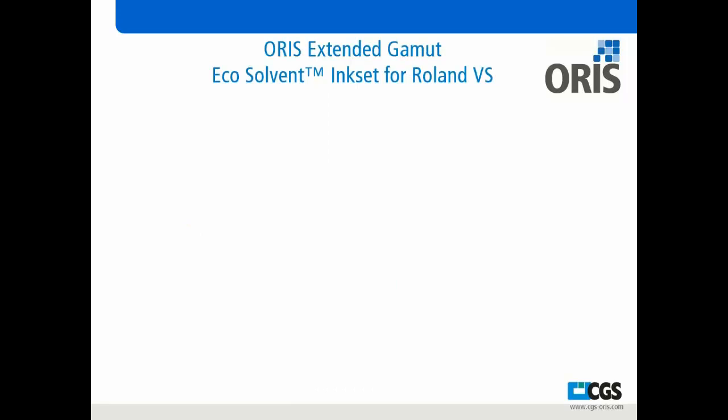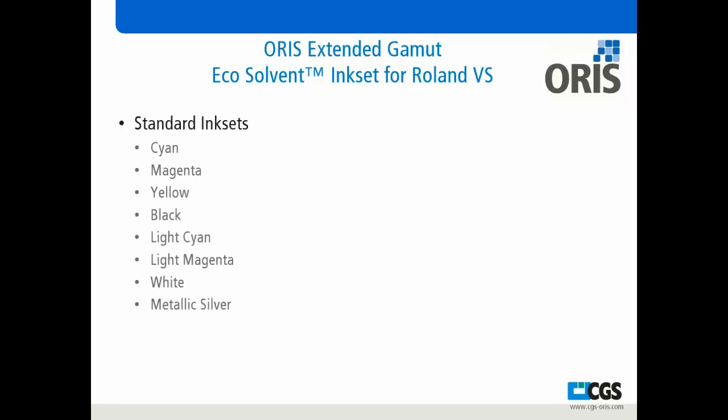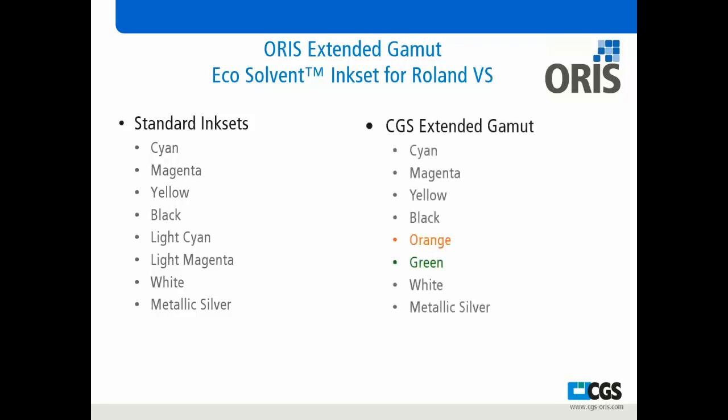The standard inks that come with the VS device are cyan, magenta, yellow, black, along with light cyan, light magenta, white, and metallic silver. When we add the CGS extended gamut, we keep the cyan, magenta, yellow, and black — optimized for purity and color gamut awareness — and we've added orange and green, removing the light cyan and light magenta, to extend the gamut even further, along with still the white and metallic ink for the other functions of the device.